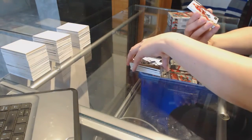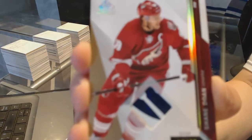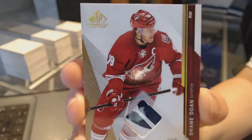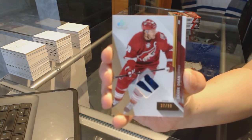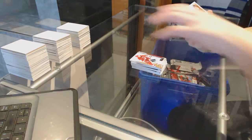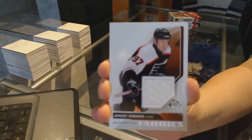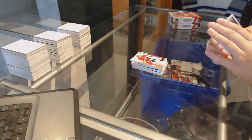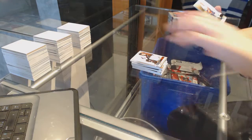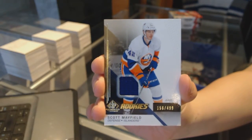We've got a stick numbered to 99 for the Arizona Coyotes, Shane Doan. Authentic Fabrics jersey for the Philadelphia Flyers, Jeremy Roenick. And a rookie jersey numbered to 499 of Scott Mayfield for the New York Islanders.